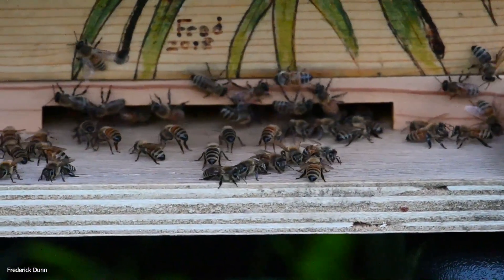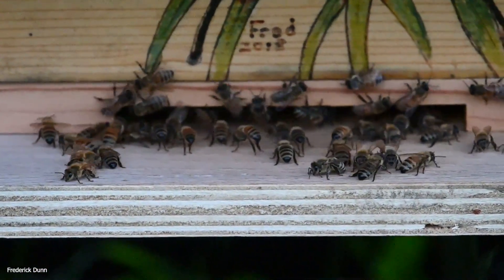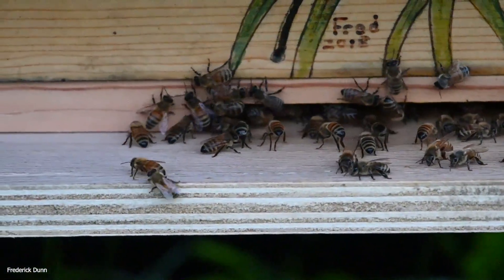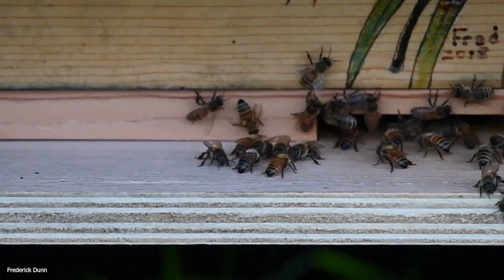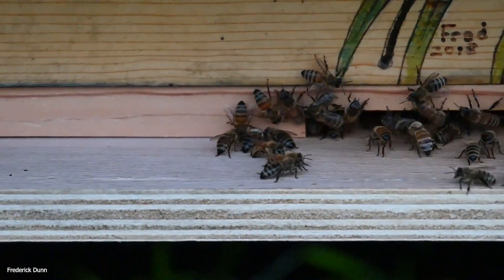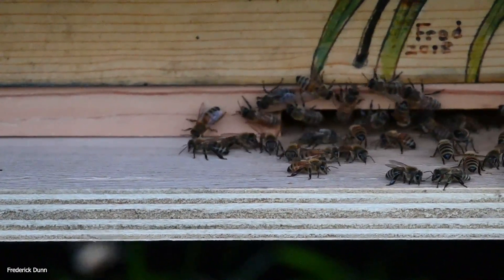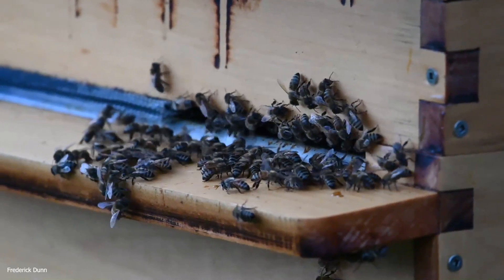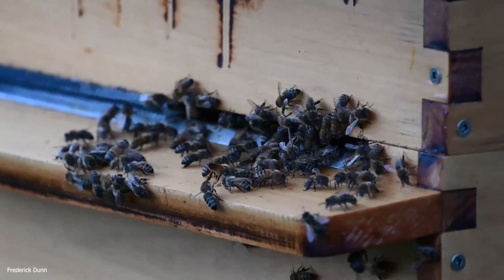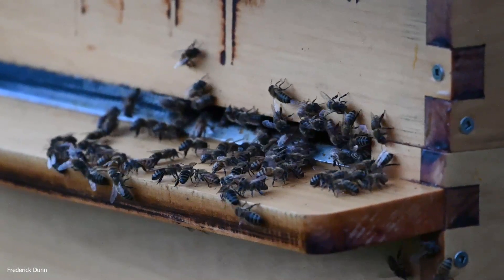The bees are going to be attacked more and more by yellow jackets — the pressure is going to increase and there will be lots of landing board fights. Some people like to put out yellow jacket traps this time of year, which does help. The threat is also equal from stronger colonies of bees. This was one of my late-season swarms and these guys are defending themselves very well.